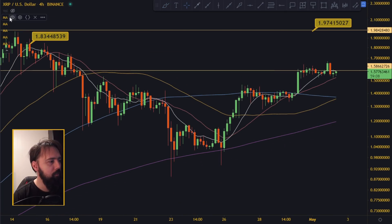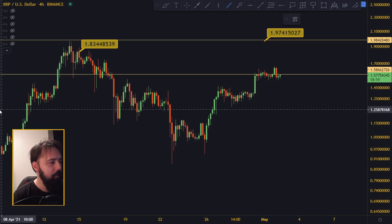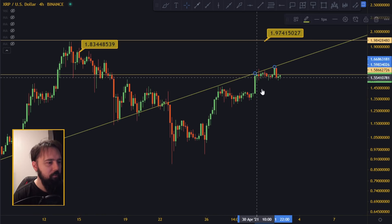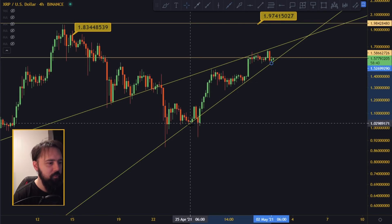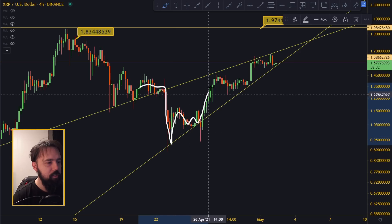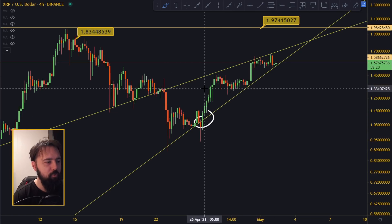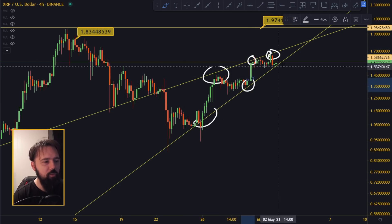There's a pattern forming here — let me turn off the moving averages so you can see it clearly. There's some kind of a rising wedge up here. It's not a perfect wedge but it's good enough. The price went into a wedge, creating a smaller and smaller channel on the way up. We have two or three hits on support and two or three hits on resistance, so the question is whether we're going to break on the upside or the downside.